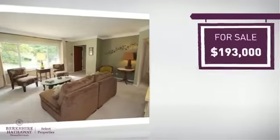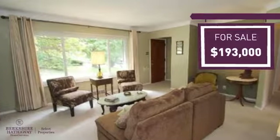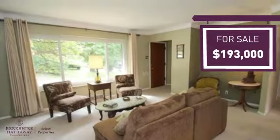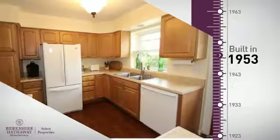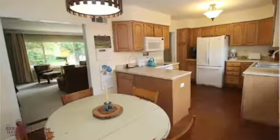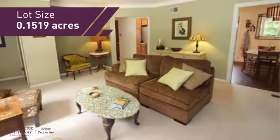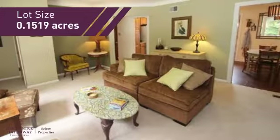Currently listed at just over $190,000, it provides a strong value and a great location. This property was built in the early 50s and features over 1,400 square feet of space, providing plenty of room for you to entertain or enjoy a cozy night in.